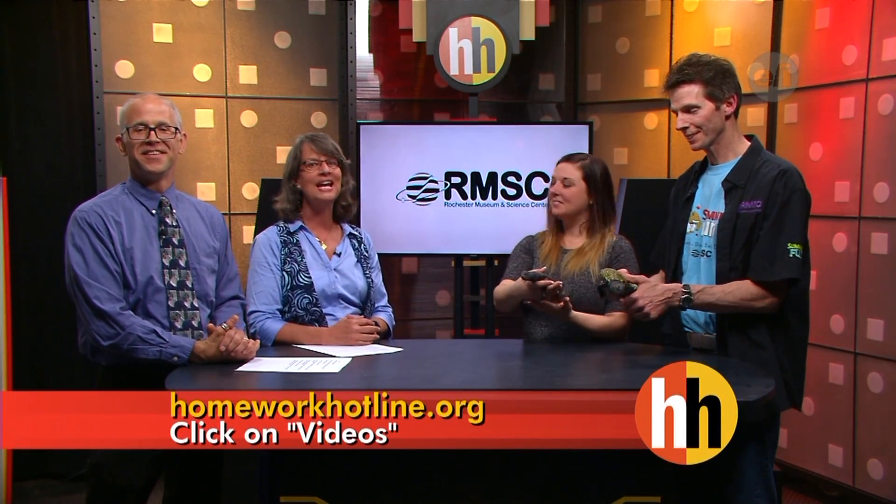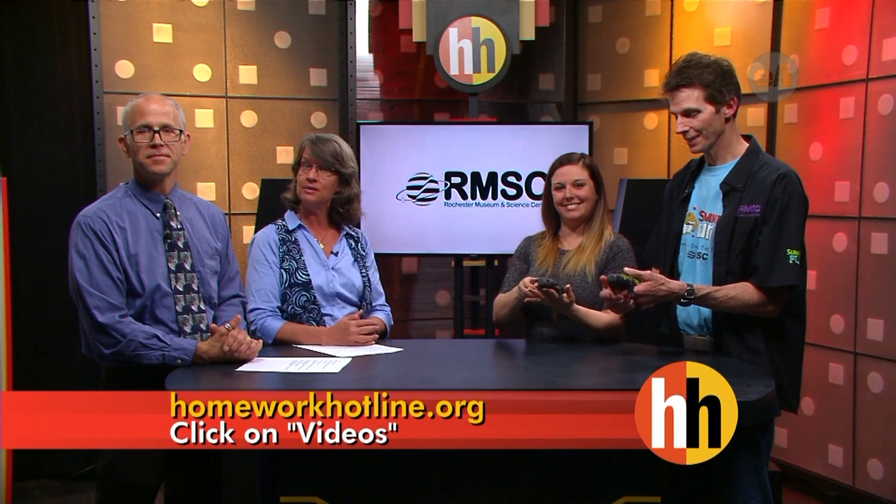Thank you very much. If you want to know more about this animal and others like it, go to our website homeworkhotline.org and click on videos. Stay right there, we'll be back in a second.